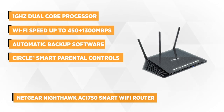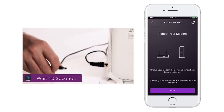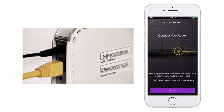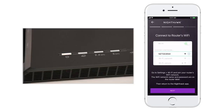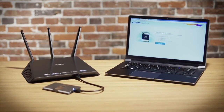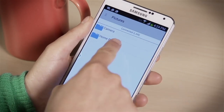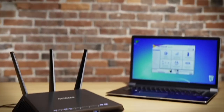Boasting a 1 GHz dual processor, the Nighthawk AC1750 Smart Wi-Fi Router has both wireless, wired, and WAN and LAN connectivity, allowing you to fully enjoy your games, shows, music, podcasts, and more. Wi-Fi speeds can range anywhere from 450 to 1300 megabits per second, and the quality of service ensures lag-free gaming and application prioritizing, giving you hours of uninterrupted time.